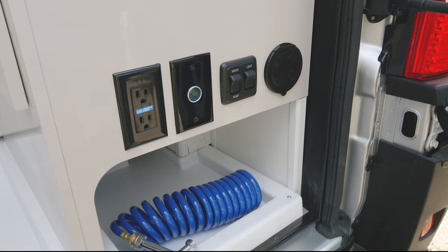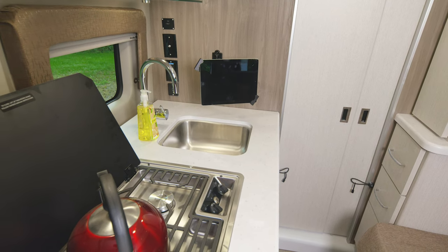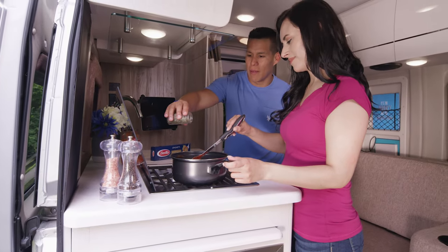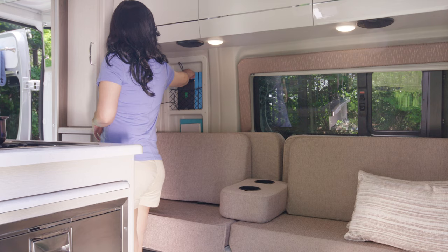Let's head through the pocket doors into the living area and start in the kitchen again. This has everything you need — from the fridge to the microwave to the cooktop — so you can make that homemade sauce you love. And food for your furry travelers is easy with this pull-out pet dish.